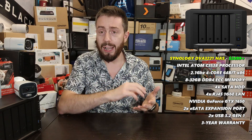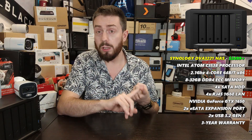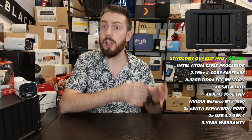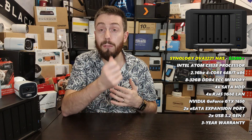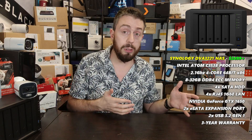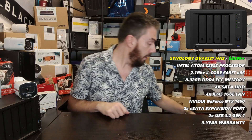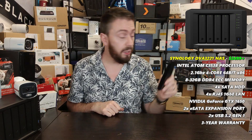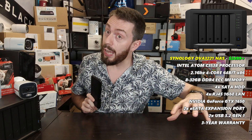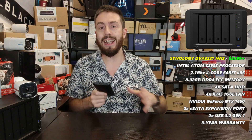The DVA3221 also arrives with eight camera licenses. Given that additional Synology licenses cost £30–£50 each, if you already need eight cameras you'd be spending £300–£400 on licenses anyway, so it may be worth going with this system from the start. It also includes Surveillance Station features like the ability to stream camera feeds live to YouTube for quick public sharing, and the ability to use a mobile phone as an on-the-fly camera.